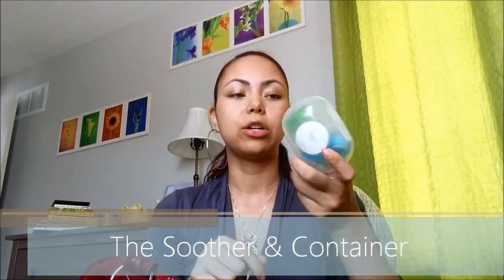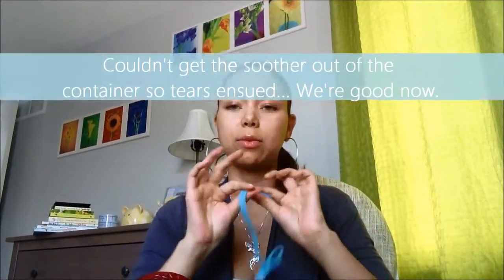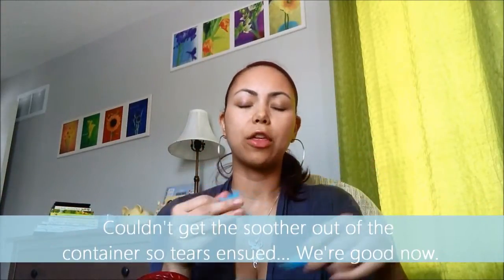I have this cute little container for his soother. I would either have two soothers or at least keep one in here. Then I have the handy dandy soother tether — this took me a while to finally get. Originally I was like, why do I need this? But over time I realized how much he would drop his soother, and then of course you have to go and sanitize it, which gets really annoying. I think this was the Enuk brand — I really liked it because it was made of a stretchy plastic, a lot better than the fabric ones, because it's easy to clean and doesn't get dirty easily.